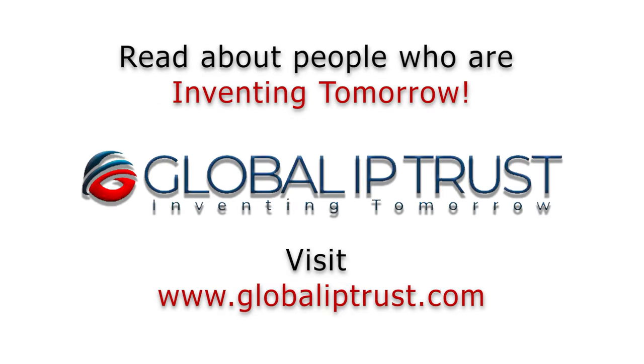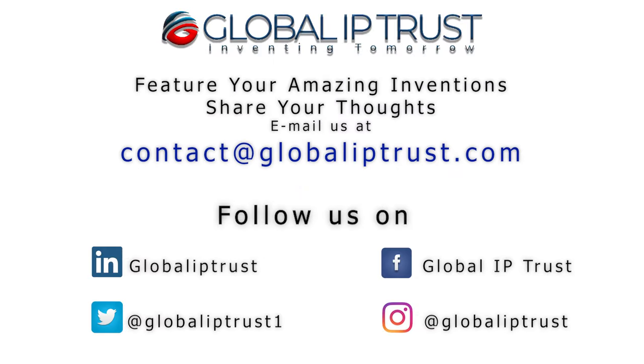Thank you for watching. If you enjoyed our video, please share and subscribe to our channel for more.